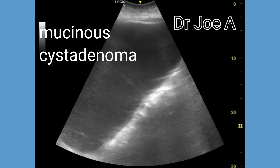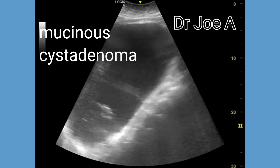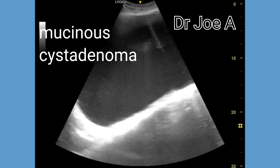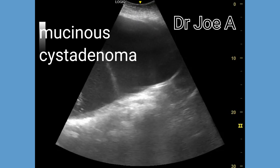There is, in addition, a complex mass within the cyst towards the lower part of the cyst. The walls of the cyst are well-defined with smooth margins and no evidence of any invasion into the adjacent tissues.